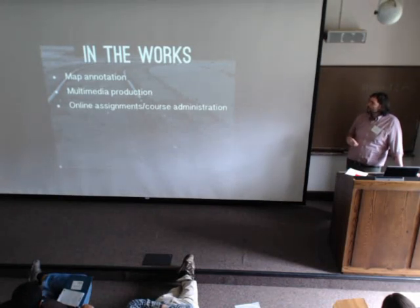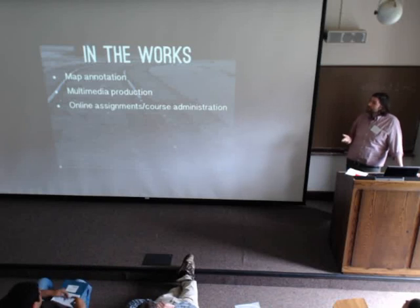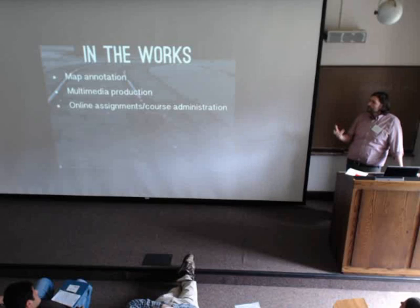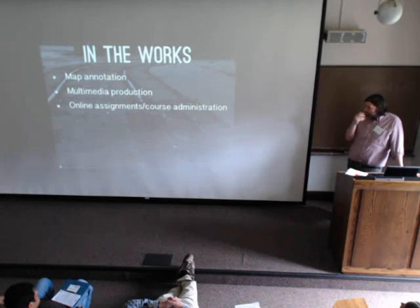Some of the projects we have in the works: we have stuff with map annotation. We have a history professor focused on diaspora studies building a whole assignment around tracking items from where they started and where they ended up, and using that as the basis for presentations and discussion. We have folks doing multimedia production. And in the women's studies capstone, students are going to different non-profits in Providence and southeastern Massachusetts, gathering media and interviews, and building a resource map of non-profits focused on women's issues — with potential to become a real service-level community resource.